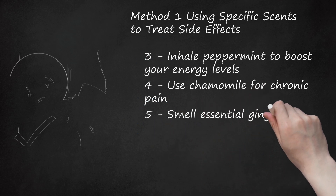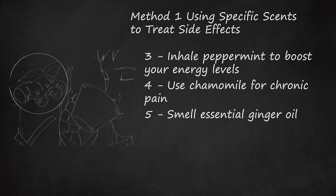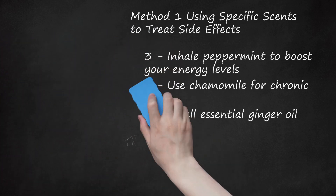Smell essential ginger oil. Ginger oil can help you cope with chemotherapy-related nausea. Ginger oil is great for treating stomach-related problems as well as nausea and vomiting. If you don't have any essential oil on hand, you could also try drinking some ginger tea. Pick up some essential ginger oil from your health food store and use a few drops each time. Ask your doctor if ginger oil might help with the nausea.